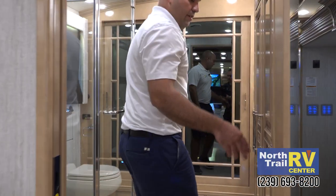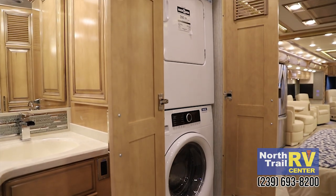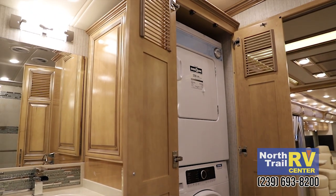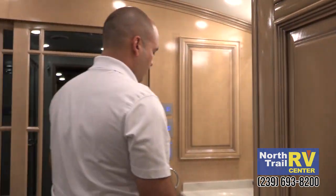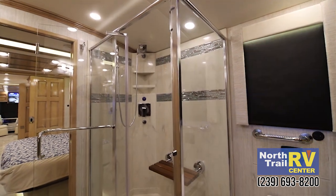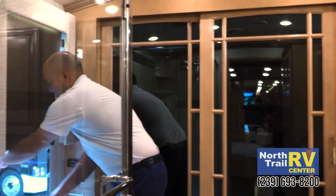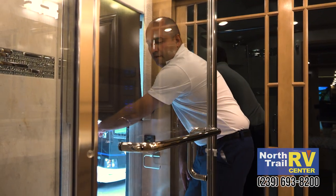We'll step up here — your washer dryer with these nice hinges that continue. You don't have to be juggling around to do your laundry. Huge shower. There's your emergency exit with a marine type ladder that telescopes all the way down.